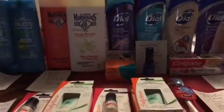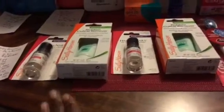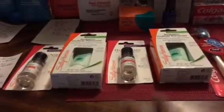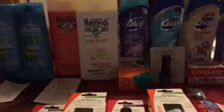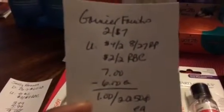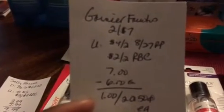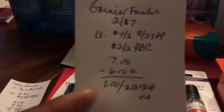Keep in mind I did multiple transactions. The Garnier Fructis — similar to before when I got the leave-in conditioners, this time I got the shampoo and conditioners. These were two for $7. I used a $4 off two coupon from the 8/27 Red Plum, as well as a $2 off two Red Box coupon that printed when we scanned our card this week. After those coupons, it came to 50 cents each — a really good deal.